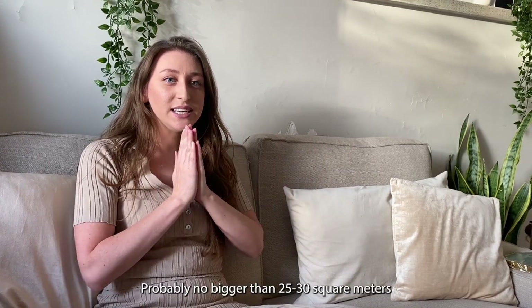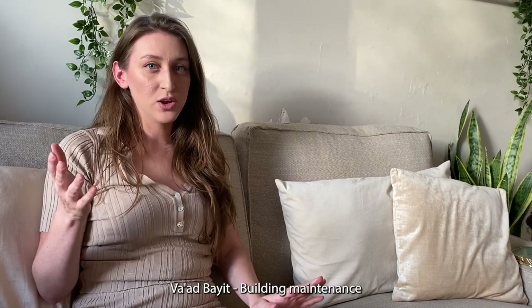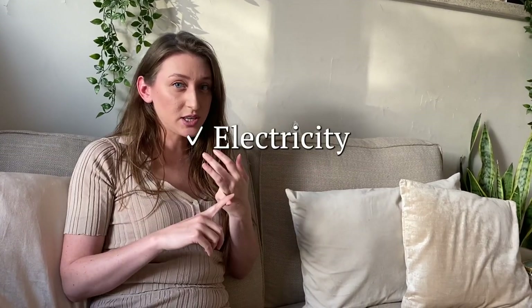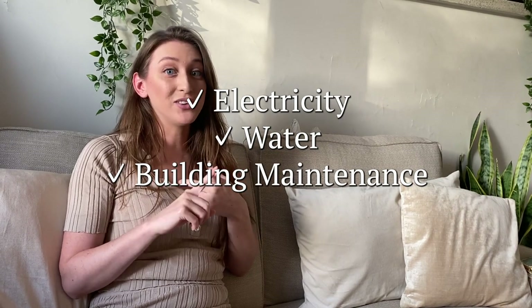My apartment is very tiny, but I really love it. If you live in an apartment building in Israel, you pay something called vaad bait — money for the maintenance of the building, covering everything from the door code to cleaning the stairwell, the elevator, and any maintenance needed. I wish I could break down my bills individually, but since I'm sharing an apartment, my $1,100 covers rent, electricity, water, vaad bait, and internet.